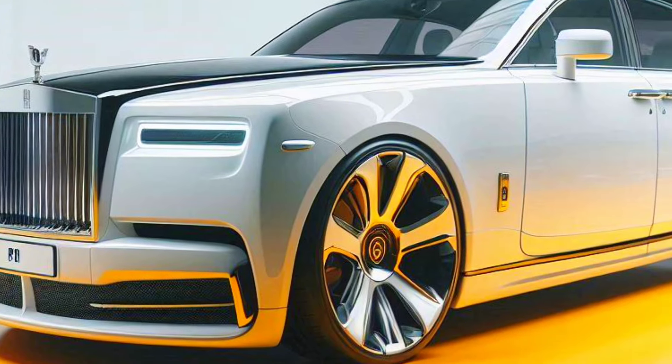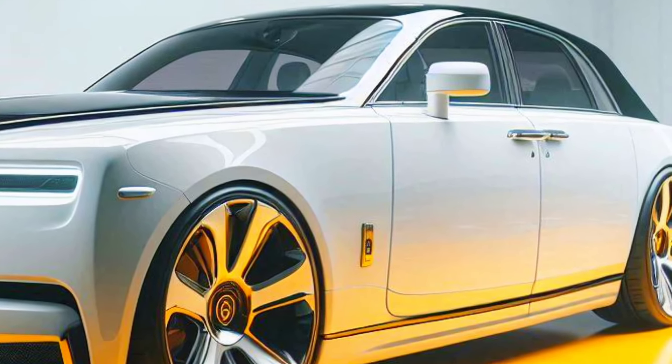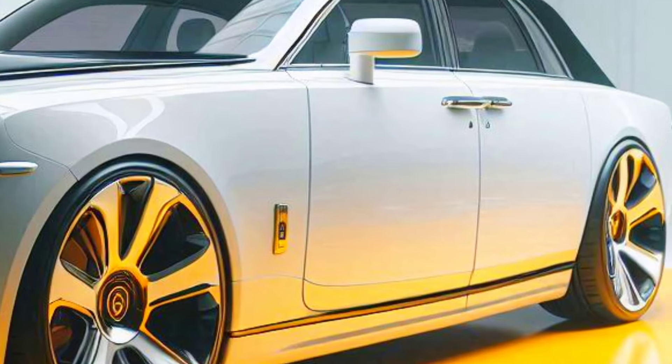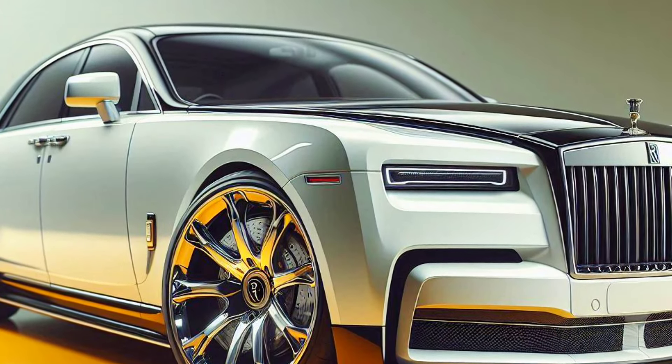Rolls-Royce has once again amazed the automotive world by introducing the 2025 Phantom Series 2. This model combines classy heritage with modern technology and sophisticated design, making it a symbol of unrivaled luxury.